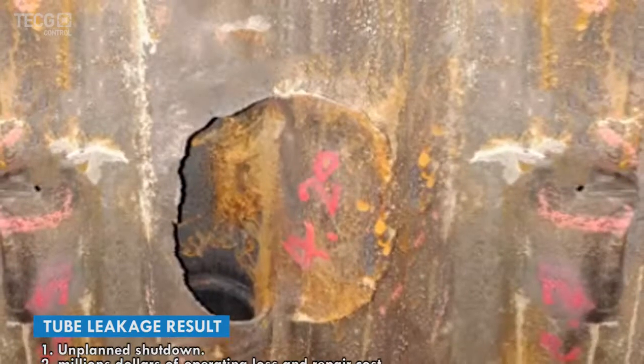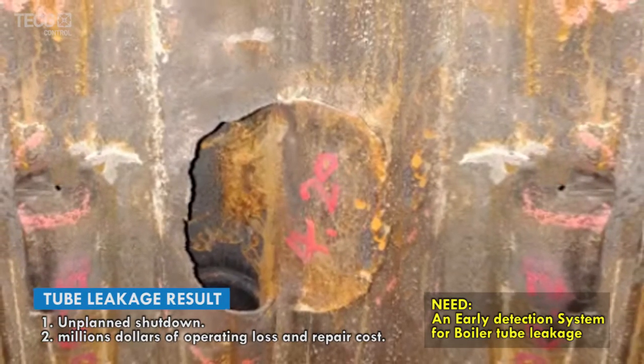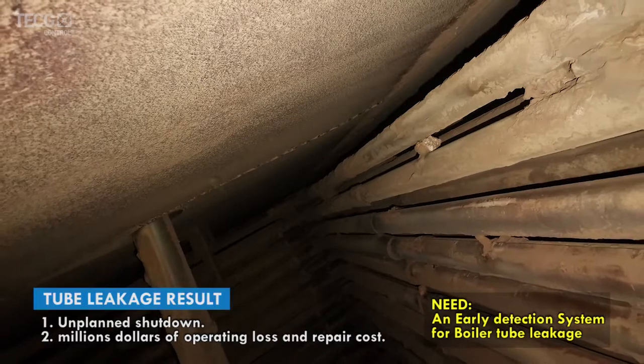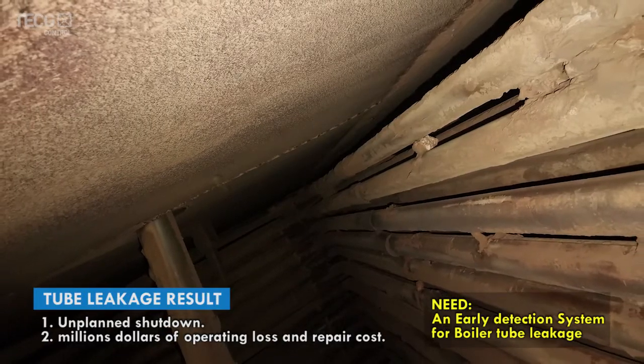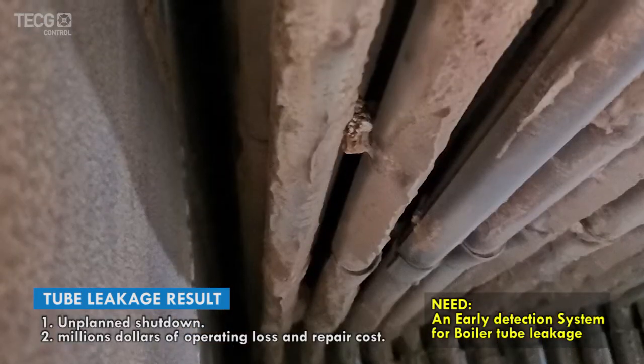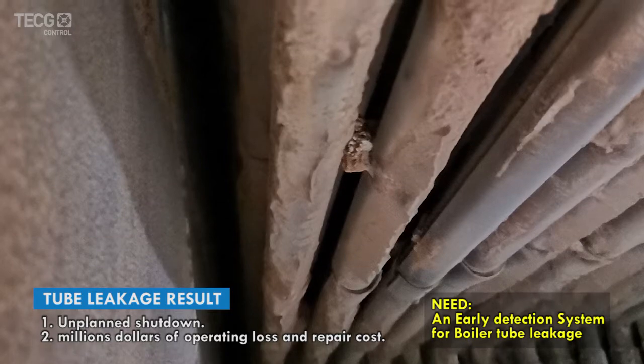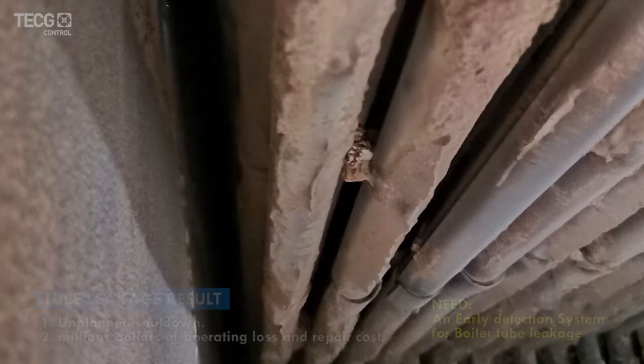In the event of any boiler tube leak, it will directly affect the operation of the boiler, leading to unplanned shutdown and millions of dollars in operating loss and repair costs. Therefore, the prevention of boiler tube leakage and the early detection of tube leakage is essential to the power station.